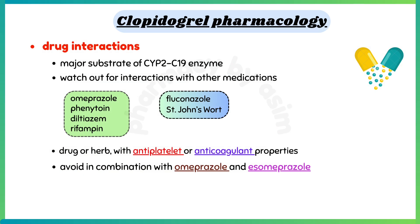Clopidogrel is a major substrate of cytochrome P2C19, so watch out for interactions with other medications like phenytoin, diltiazem, rifampin, fluconazole, and herbs such as St. John's wort. It will also interact with any drug or herb with antiplatelet or anticoagulant properties. Avoid combining with omeprazole and esomeprazole because they inhibit the cytochrome P2C19 enzyme.